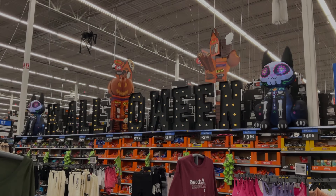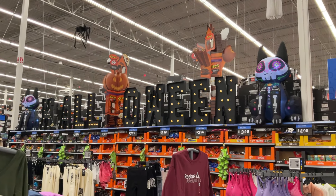Hi everybody, Dekup here. Welcome back to my channel. Today we are Halloween hunting at Walmart.